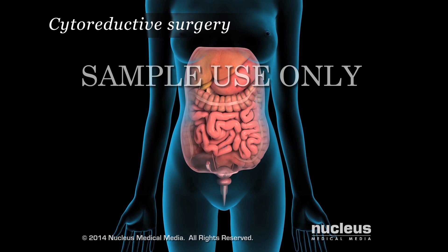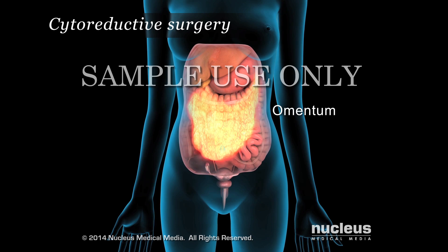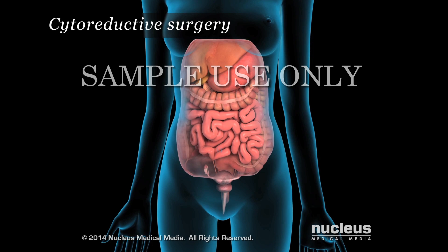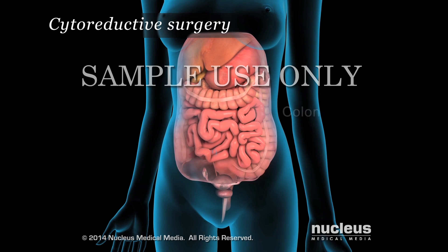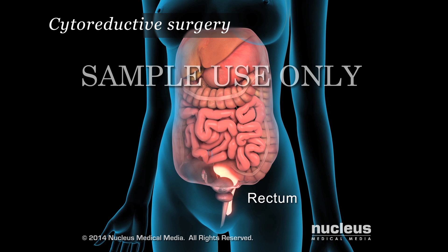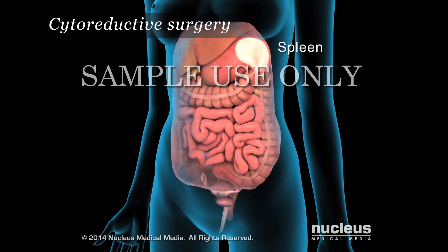Surgery can involve the removal of tumors in the upper and lower abdominal area, on the liver, stomach, small intestine, colon, rectum, and pancreas.